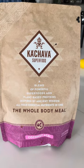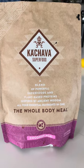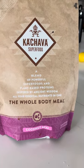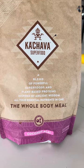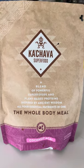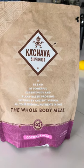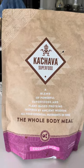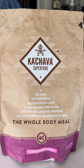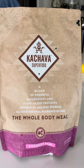Hi everybody, this is Elizabeth Fox. Today I wanted to show you a video I made a while ago about Ka'Chava. It is a super food and you can put it in a blender with some ice and four or five inches of water. I'm sorry, I just came down from the stairs and I'm a little winded.